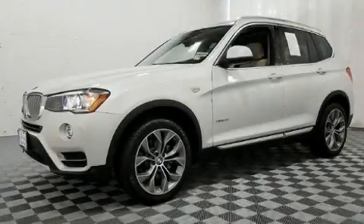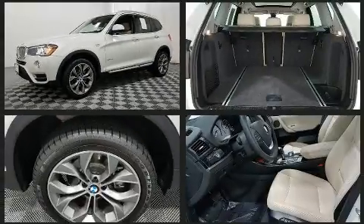Get excited about the 2017 BMW X3. With less than 10,000 miles on the odometer, this vehicle is constructed with a discerning driver in mind.